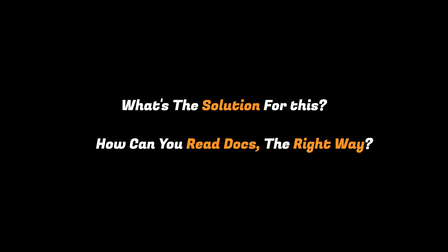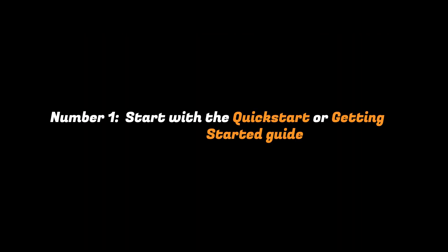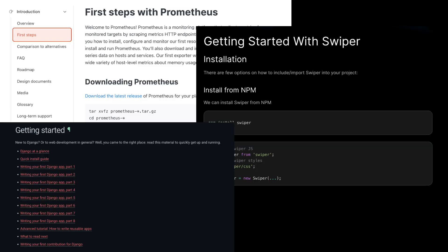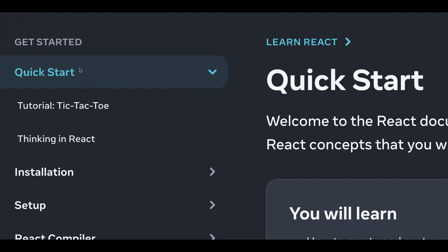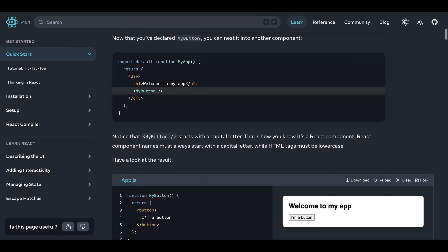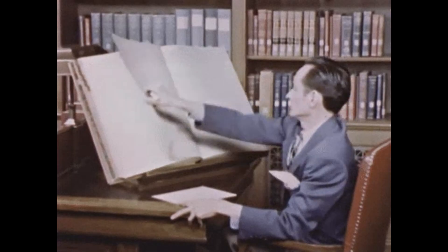So how can you read the docs the right way? You don't have to sit down and read every page like it's a novel — nobody does that. Number one: start with the quick start or getting started guide. Almost every tool, library, or framework has one, and it's usually enough to get you running. Go to the official docs, search for 'quick start' or 'getting started' in the table of contents, and follow it. You'll have working code and understand why it works. Second, think of docs as a map, not a textbook.